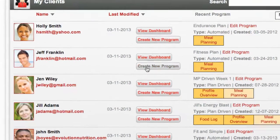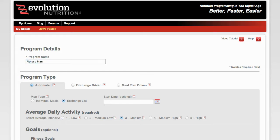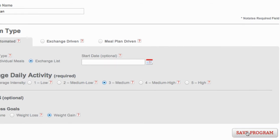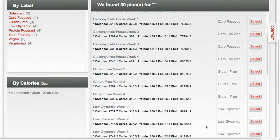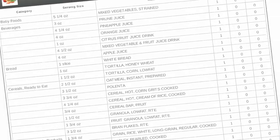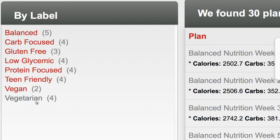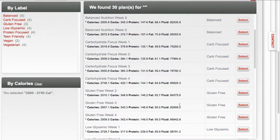Simply create a new program for any client in your account. When you choose to use our fully automated nutrition planning option, Evolution Nutrition can suggest plans that best meet your clients' specific needs. And when you choose our exchange plan type, we'll get everything you need to tell them how to eat while you let them choose what to eat.